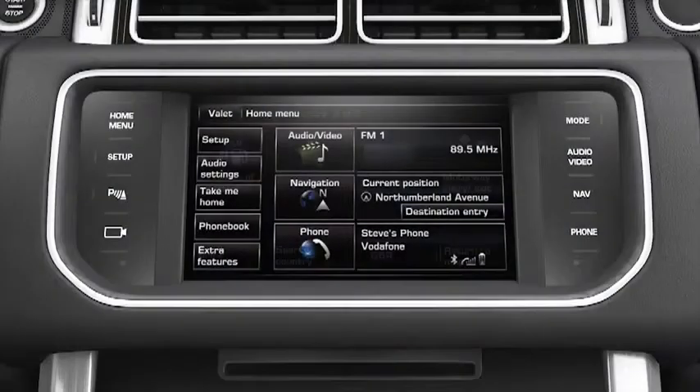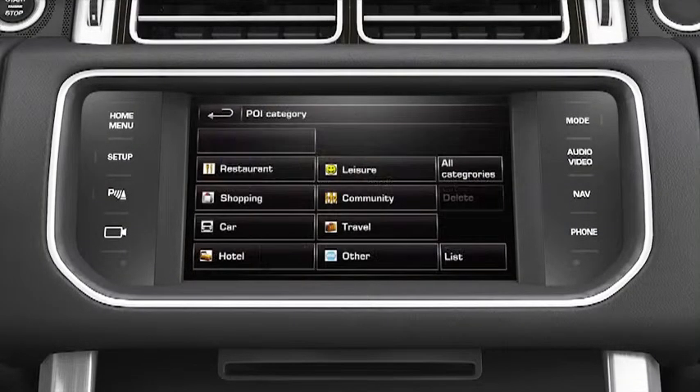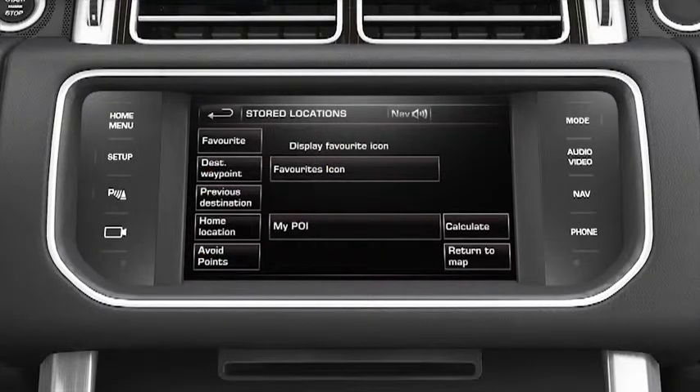This video will show you how to select a point of interest, how to use the quick POI feature, and how to add a POI to the system.